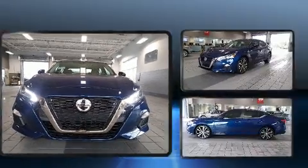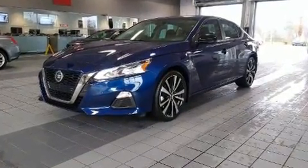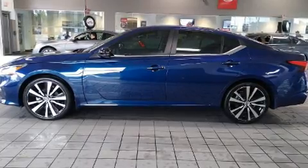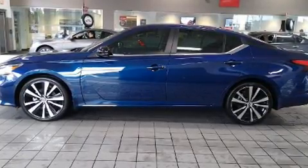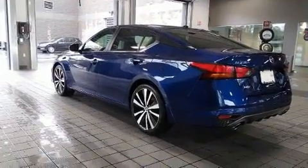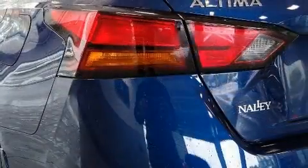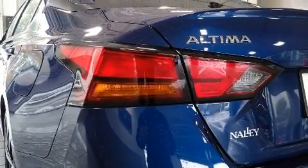Passenger security is always assured thanks to the various safety features such as dual front impact airbags, head curtain airbags, traction control, brake assist, a panic alarm, and four-wheel disc brakes with ABS. This car was designed with safety in mind, allowing you to drive with even greater assurance.